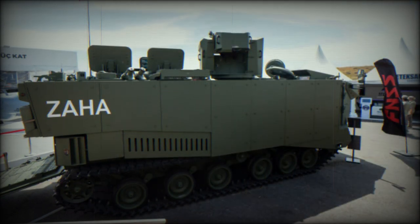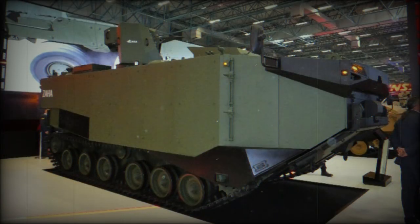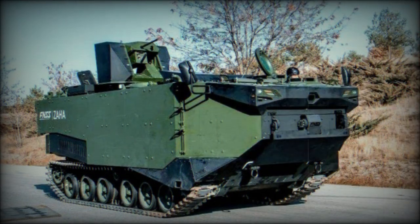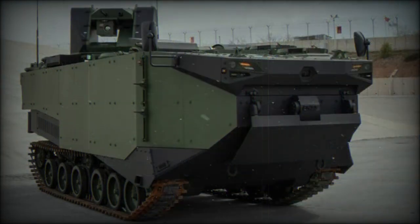A scale model of the new Turkish Amphibious APC was showcased in 2018. A prototype was first publicly revealed in 2019. In concept it is similar to the US AAV-7 that was adopted back in the early 1970s. The Zaha has broadly similar dimensions and specifications as the AAV-7, though the Zaha is a brand new vehicle that is more advanced.